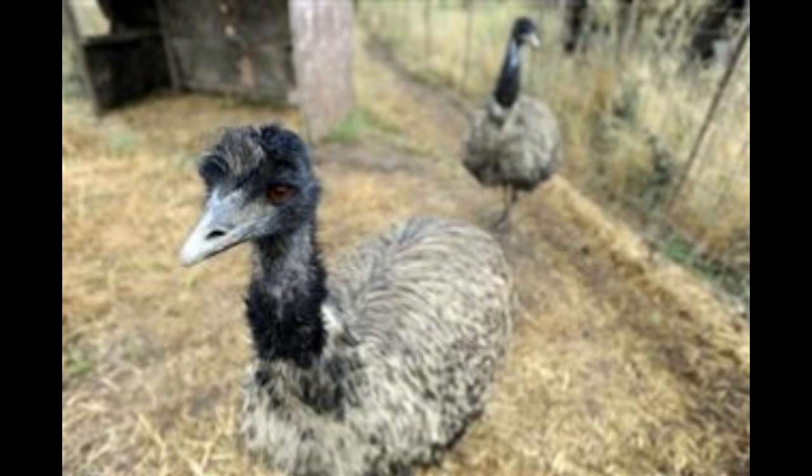Did you know both the emu and ostrich are known for their powerful legs? The emu can rip wire fences and kill a human with a single kick. A kick from an ostrich is even capable of killing a lion.